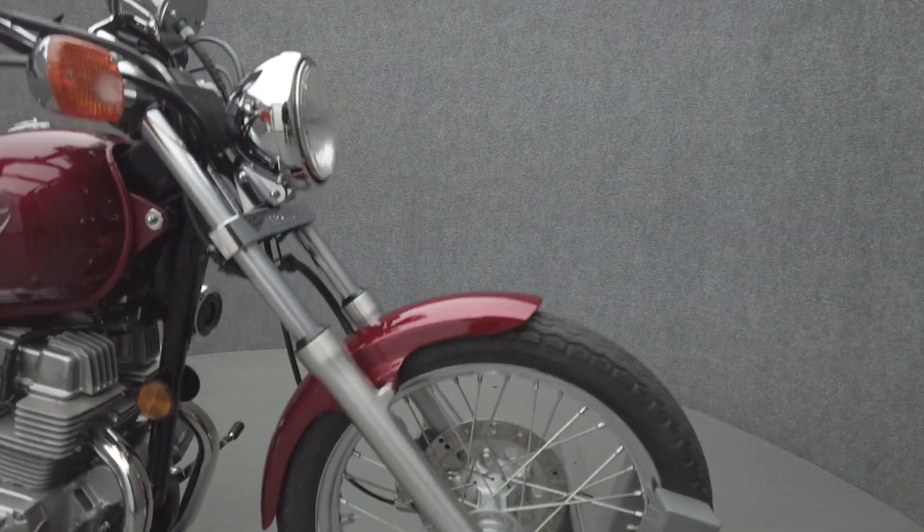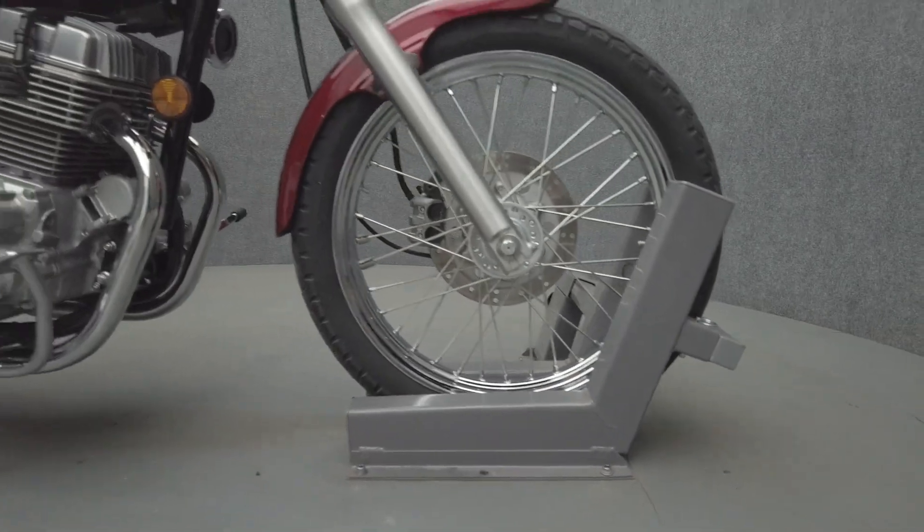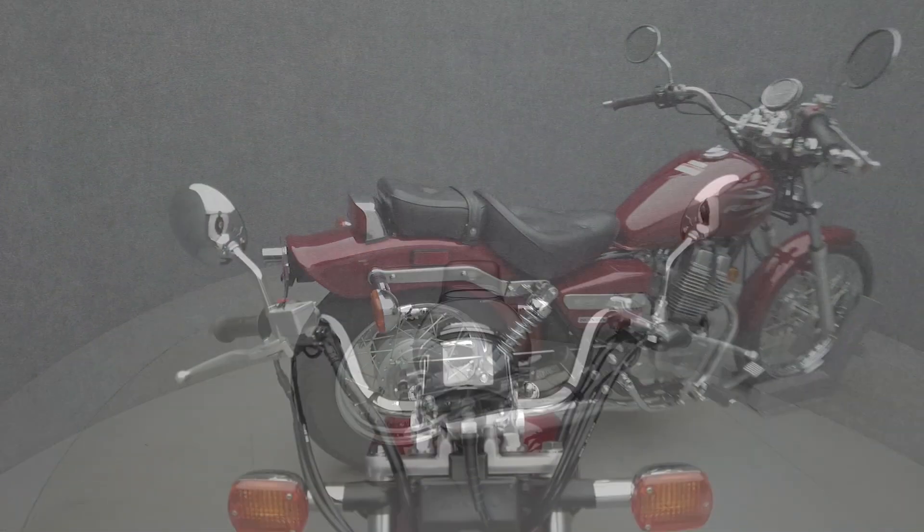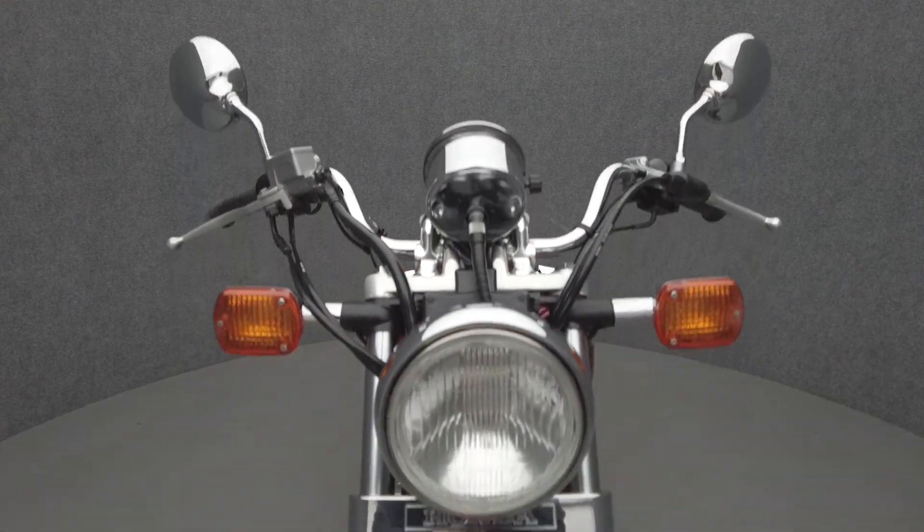Powered by a 234cc twin-cylinder engine, the Rebel puts 18hp through a 5-speed transmission. It has a 26.6-inch seat height and weighs in at 331 pounds.